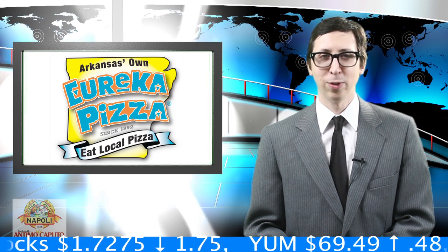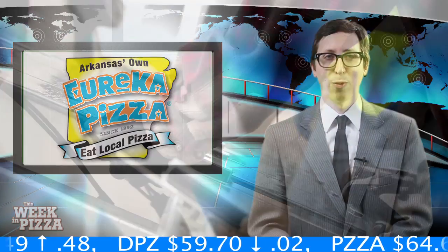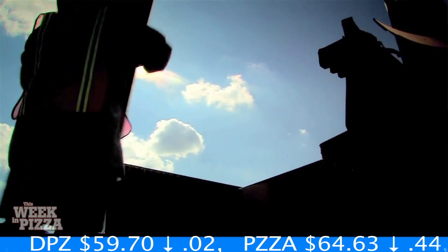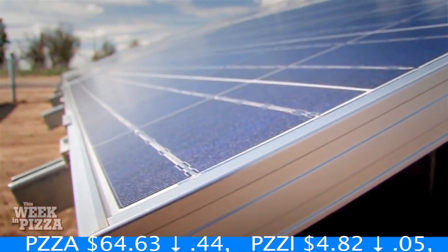Meanwhile, down in Arkansas, Eureka Pizza is taking advantage of all that deep south sunshine to reduce its electric bills and its environmental footprint. The nine-store chain recently installed 40 solar panels at one of its Fayetteville locations. The switch to solar could theoretically cut the store's yearly power bill by up to 50%.